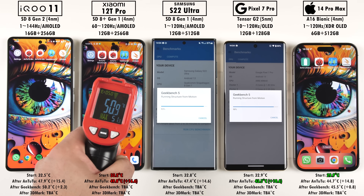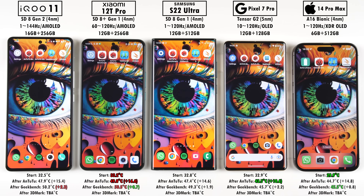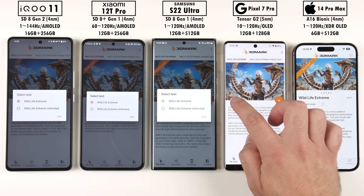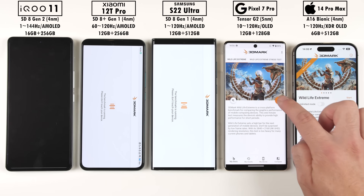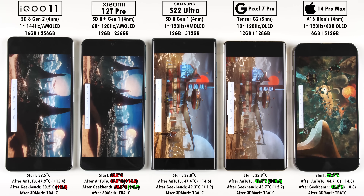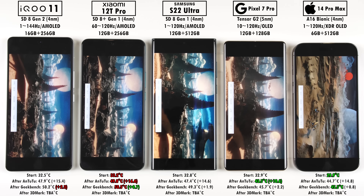After running through Geekbench version 5 — and just to note, I checked the temperature as soon as each specific phone finished the test to keep things fair, rather than waiting for all of them to finish, which would give room to cool down. The iQoo 11 actually added the most temperature during Geekbench, and the Xiaomi added the least. We'll be comparing temperatures at the end of all benchmarks, so ending off here with 3DMark Wildlife Xtreme.